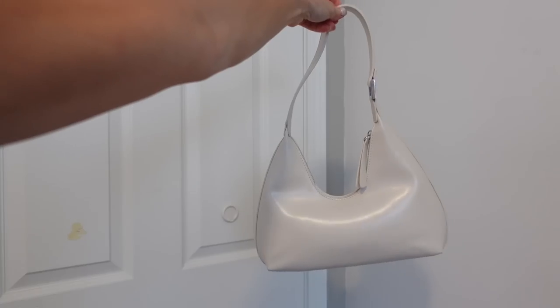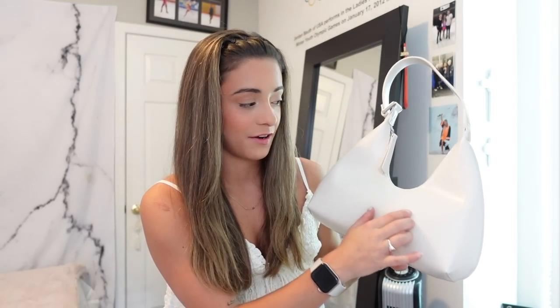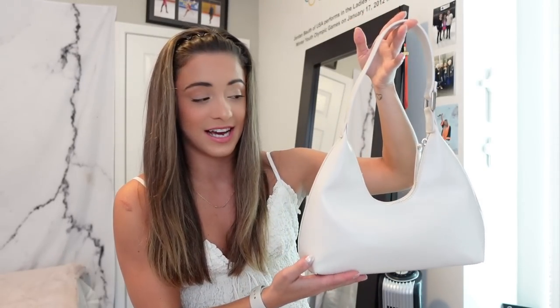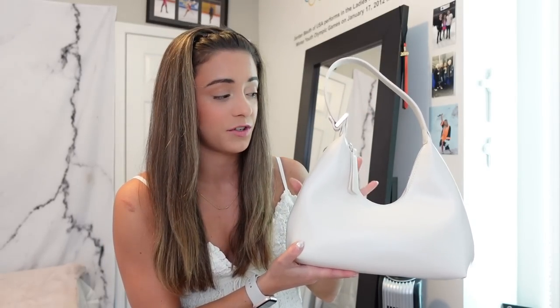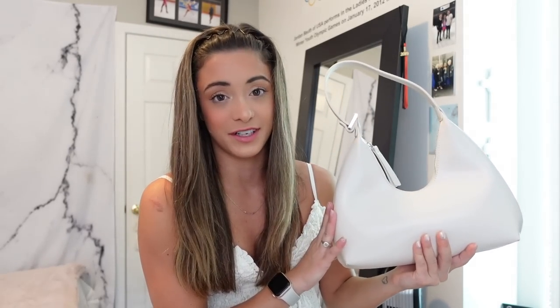Last but certainly not least, I picked up a bag — I love bags, it's almost a problem. This is the Reeves bag in all her glory. It's a really beautiful faux leather bag with a really nice shape to it. I don't have a shoulder bag like this and I just thought it was really chic, really elegant, and a timeless bag to have. It's quite roomy — you can fit a lot in here. The quality is great and I see myself having this for many many years to come.